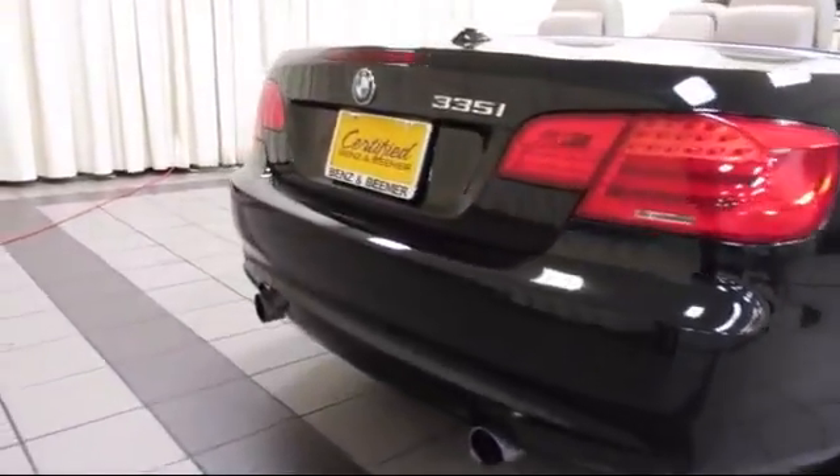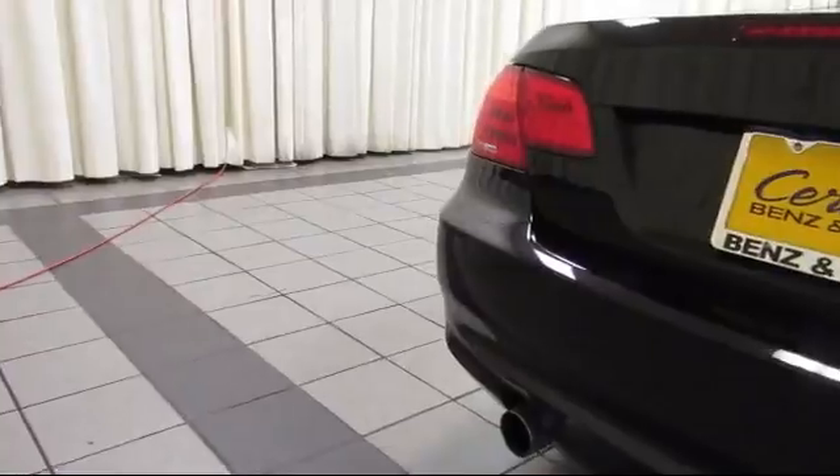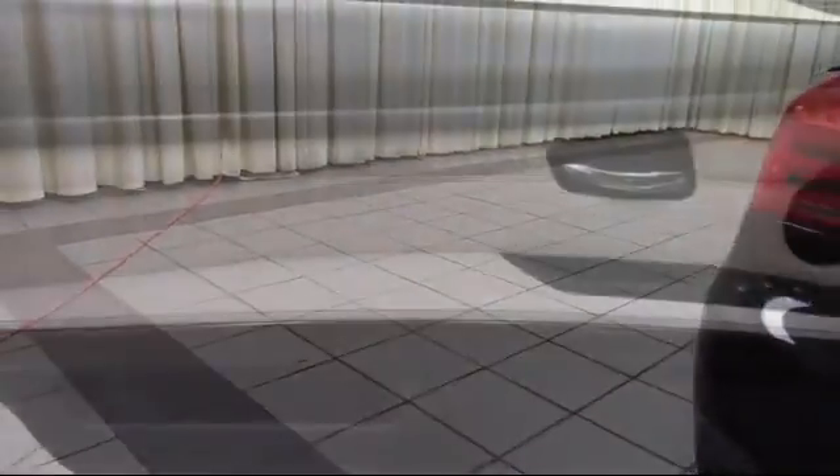Premium Package with all the right options, Harman Kardon Premium Audio System, and has less than 35,000 miles on the odometer.